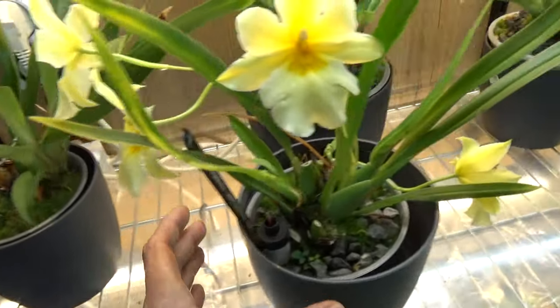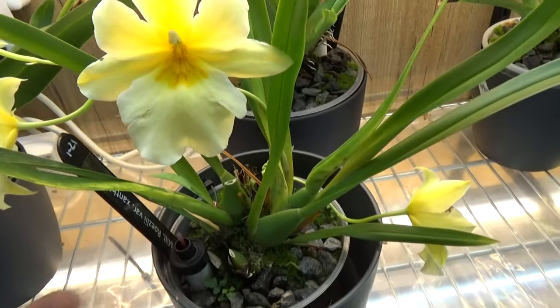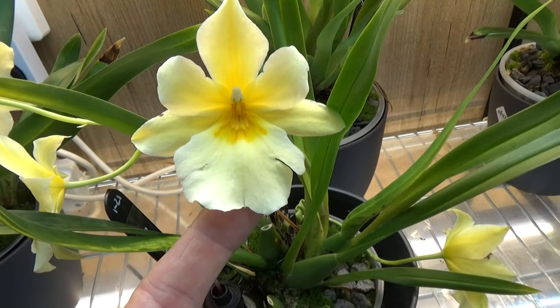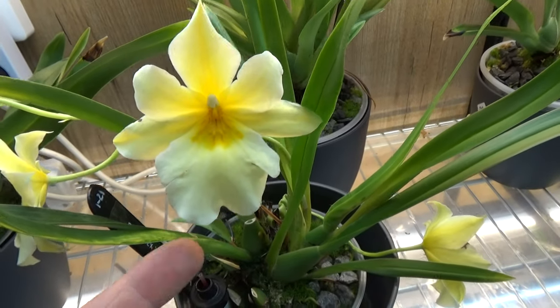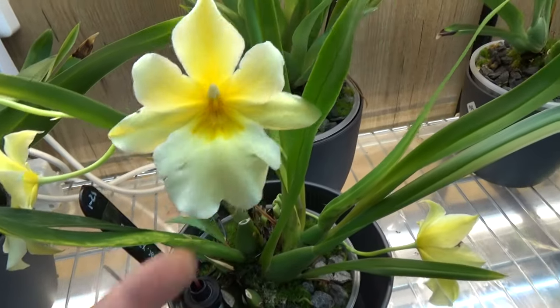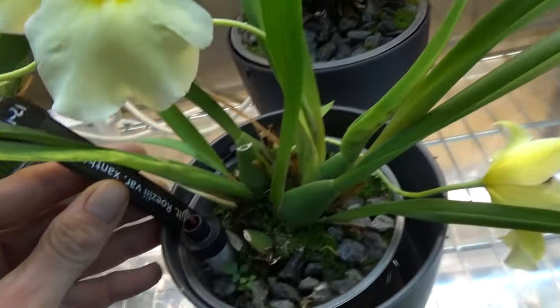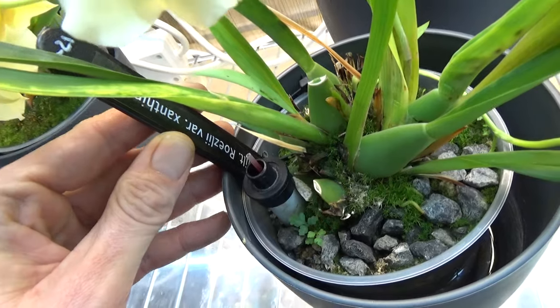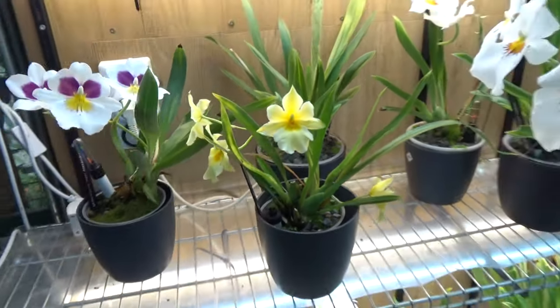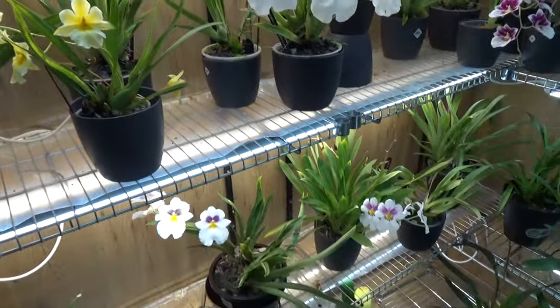Next to it is this beauty — what a beautiful color. This is Miltoniopsis Rusliai variety Xantina. There is the tag. A beautiful yellow one — it looks so pretty.